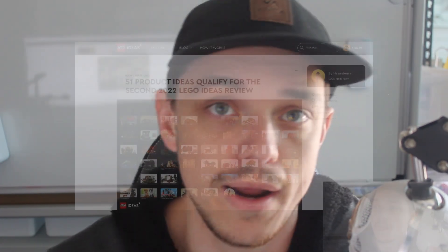G'day everyone and welcome back to the channel. LEGO Ideas have just released their second wave of the LEGO Ideas review for 2022 and this time 51 sets have made that milestone, so let's have a look at it. Let's talk about it.